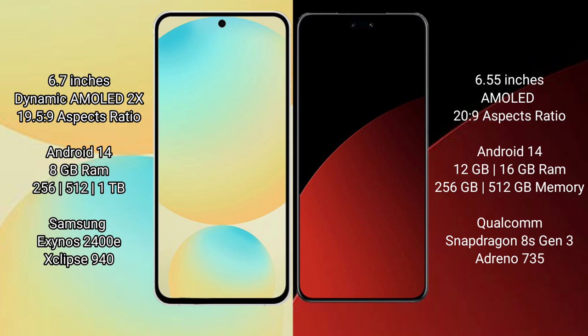Both the Samsung Galaxy S24 FE and the Xiaomi CB4 Pro run on the Android 14 operating system.